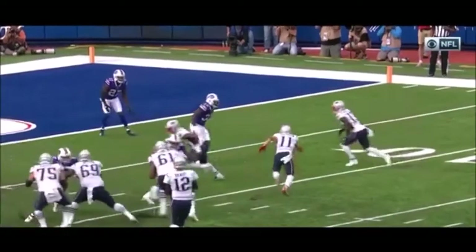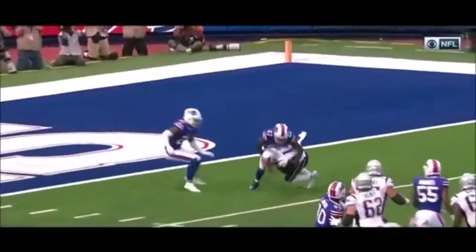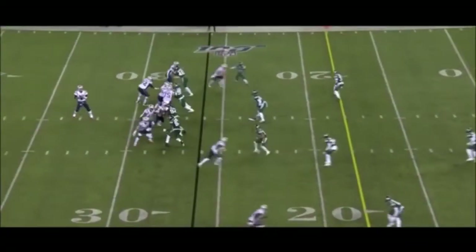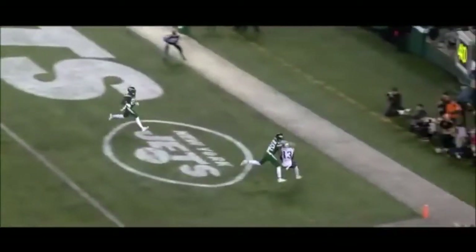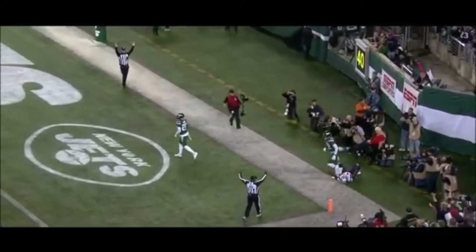And it's fourth down. Now Dorsett — look at the zone coverage here by the Bills, both safeties. He's coming to the end of this first quarter. Second and eight. Brady's going to take a shot, and Dorsett with the touchdown catch.